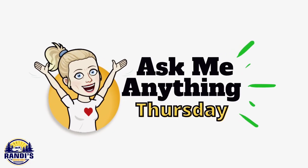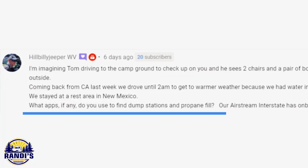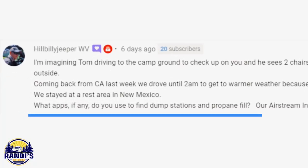It's the last Thursday of the month so this is an Ask Me Anything Thursday video. Hillbilly Jeeper WV asked: what app do you use to find dump stations and propane fill?